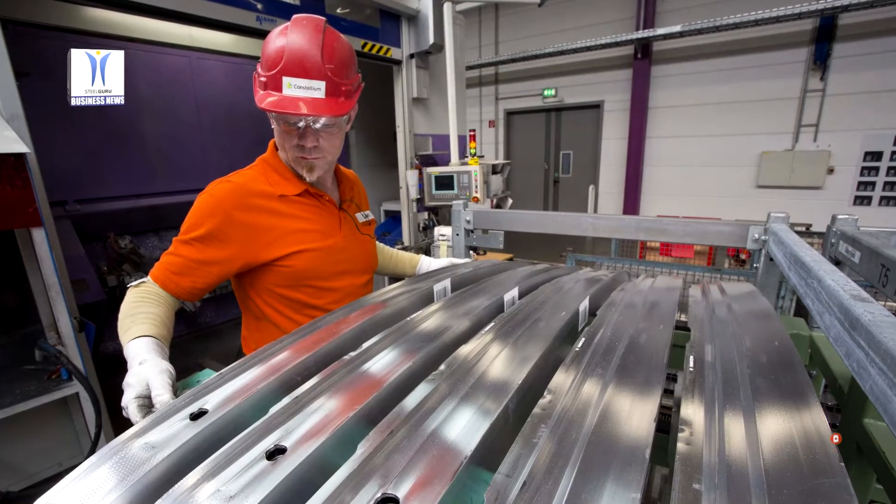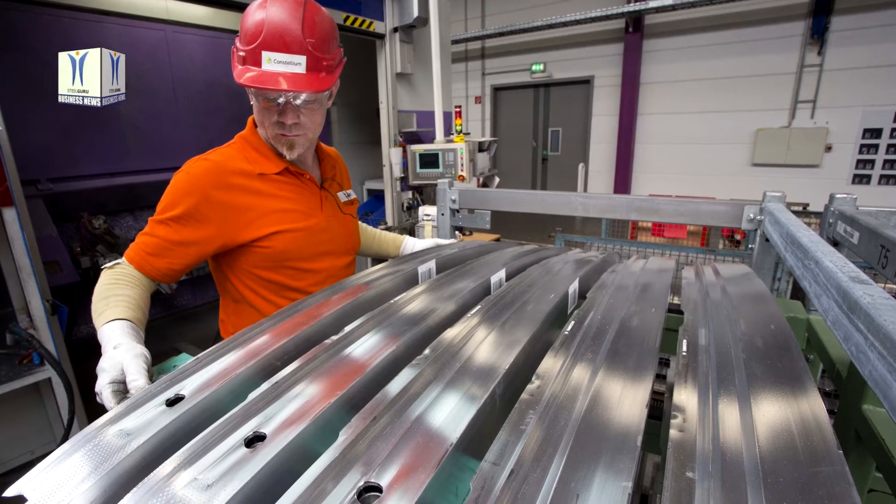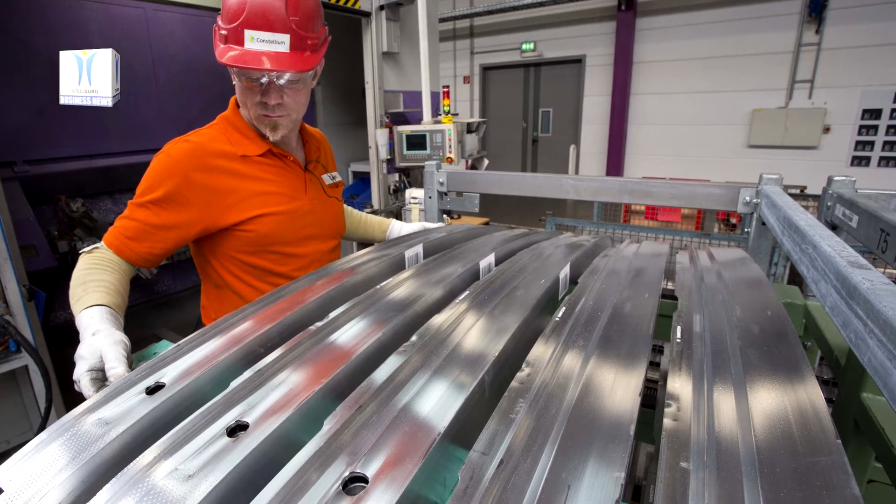Thanks to agile production cells, the new battery enclosure manufacturing system will be designed to adapt to changing production volumes, providing scalability as volumes increase.